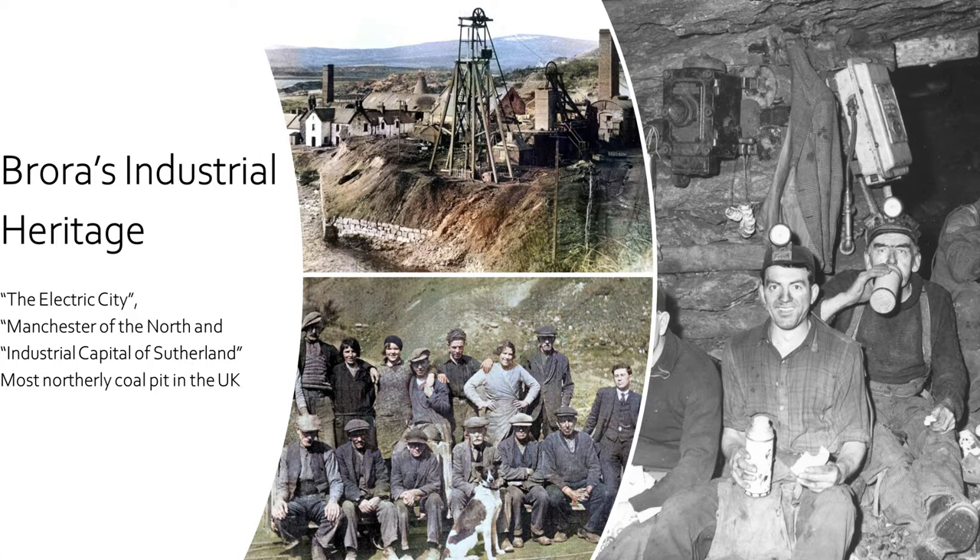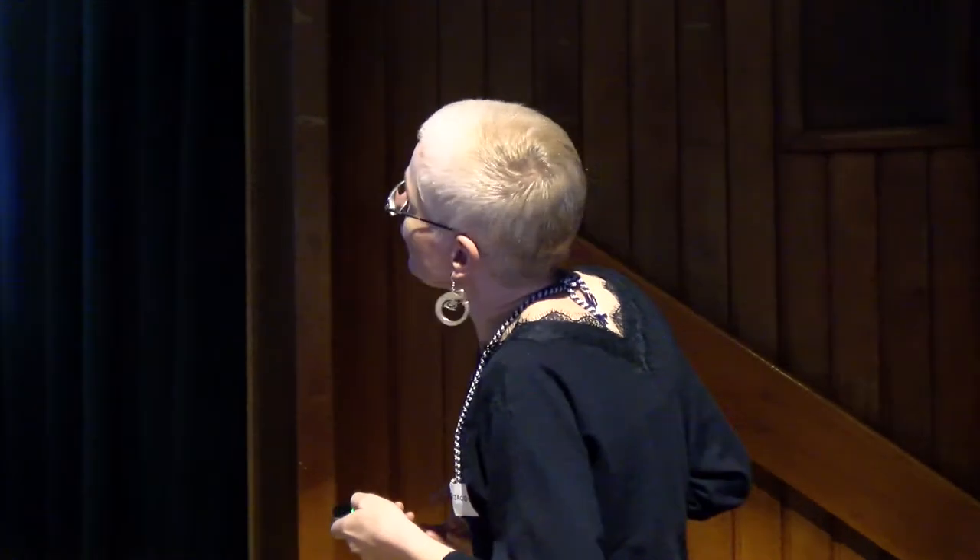Here is a group of people who worked at the brick works associated with the clay pits at the coal mine, and you can notice there are some women in this picture as well. Brora has been famed over the years as the electric city — we had electric lighting in our streets when some towns in Scotland didn't have lighting. It was called the Manchester of the North and the industrial capital of Sutherland, which grew around the investment of the Sutherland landowners.